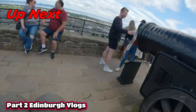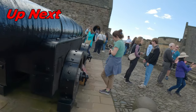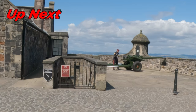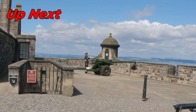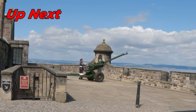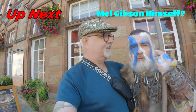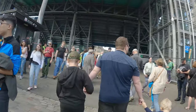This is a house of yokes. I'm just going to walk up to the castle, and we still have, I think, 20 minutes till we go in, so we'll wait and see.